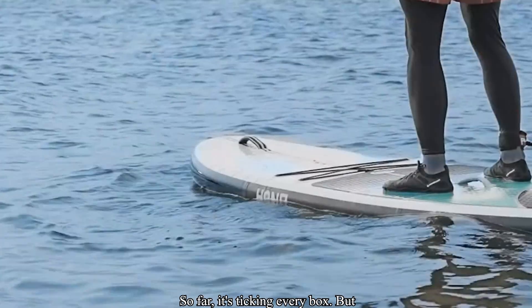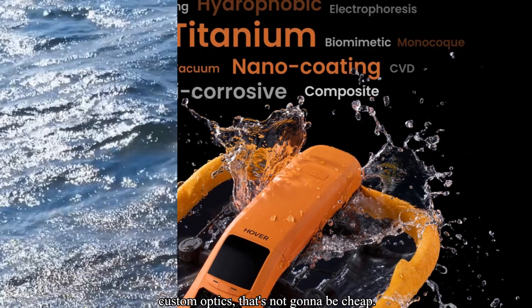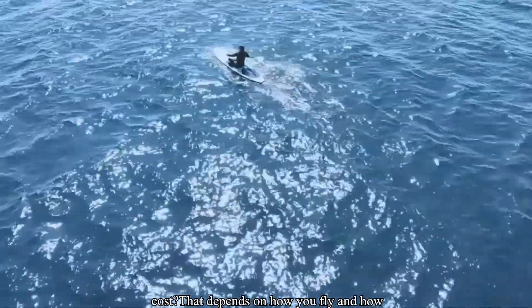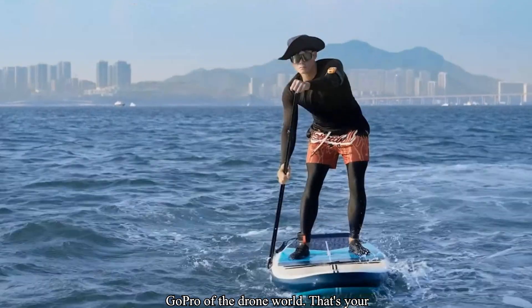So far it's ticking every box, but waterproof tech always comes with a price tag. Titanium? IP3 rating? Custom optics? That's not going to be cheap. The real question is: does it justify the cost? That depends on how you fly and how wet you're willing to get. If Hover Air gets the price right, this could be the GoPro of the drone world.